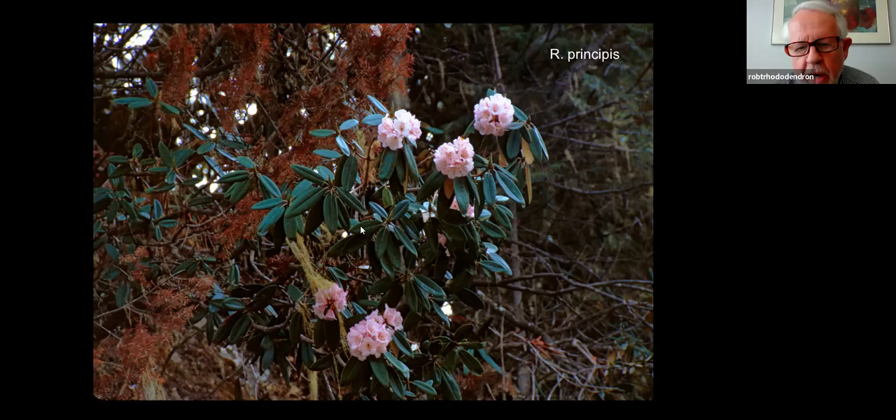As we were driving through Tibet, here by the side of the road was Rhododendron principis all by itself. It was a May trip and we got to see some of these rhododendrons out in the wild. Rhododendrons are northern hemisphere around the globe, which means there are rhododendrons in Switzerland, Turkey, Siberia, Alaska, West Coast, East Coast of the US, Japan, China, Burma — the list just goes on and on.